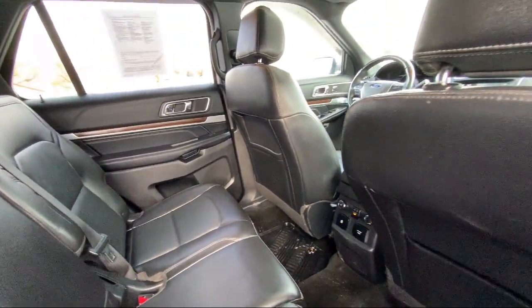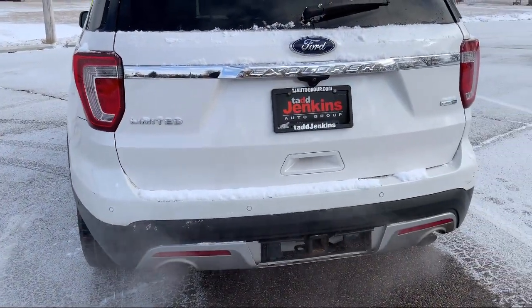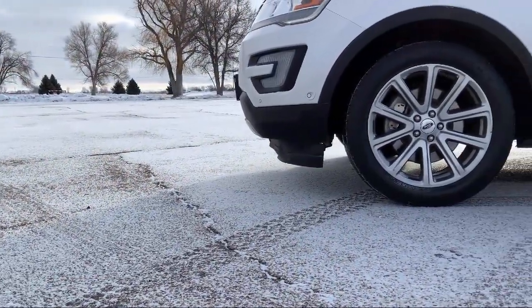We also carry specialty inventory for enthusiasts and people looking for unique colors or features, so you're sure to find exactly what you're looking for at Tad Jenkins.